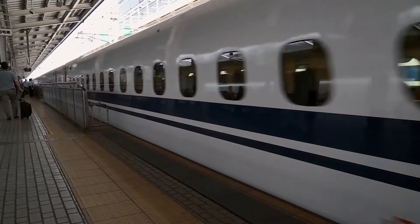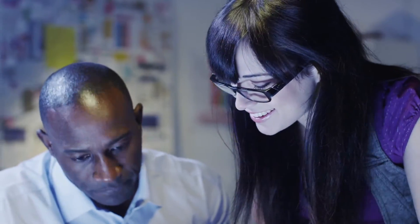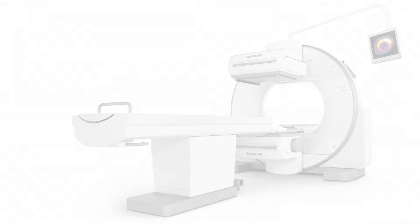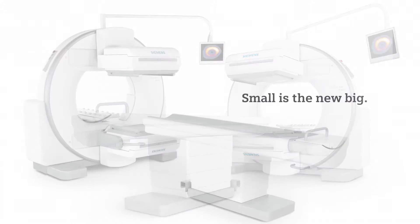When form meets function, the result is quality without compromises to you, your needs, or your budget. And in medicine, your expectations should be no different. Introducing Symbia Evo Excel. Small is the new big.